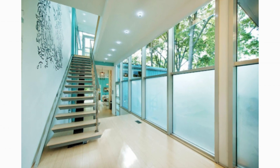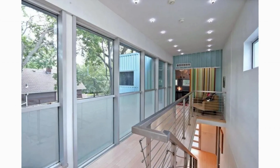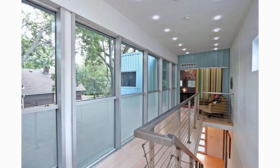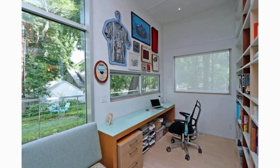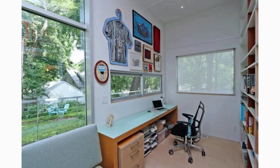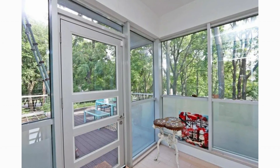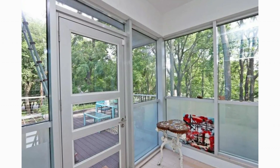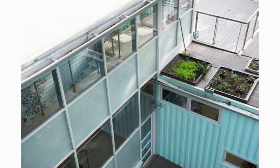A floating staircase takes you to the second level of the house, which has a very versatile layout with a big flex space perfect for a second living room or home office. From the staircase landing, the indoor space is extended to the great outdoors by a full glass door that opens straight onto a large private patio.